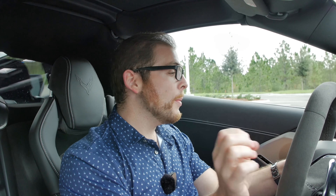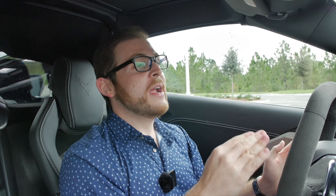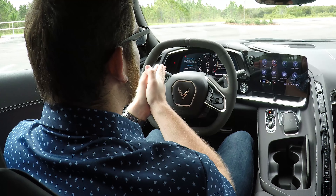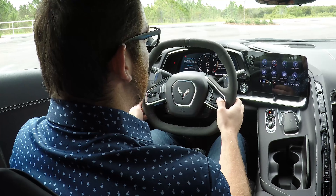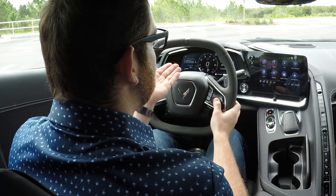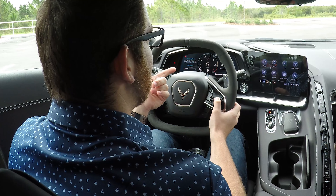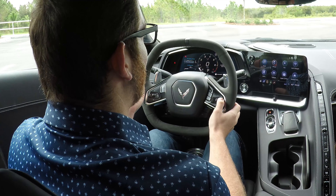Let's talk about the gauges - these look great, they have so much information. I have the tachometer right in the middle with my speed. I love that you can have two gauges off to the left; I currently have it showing oil pressure and economy, but it can show a bunch of other things. On the right you have your trip computer and fuel economy information.